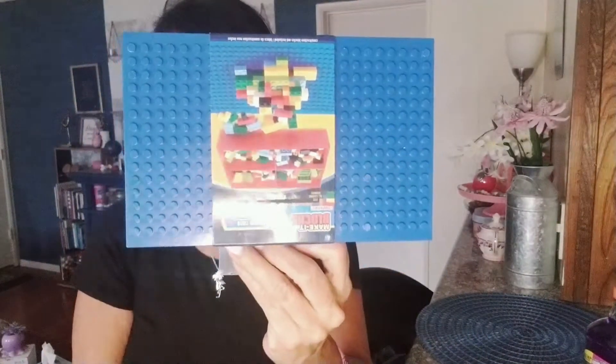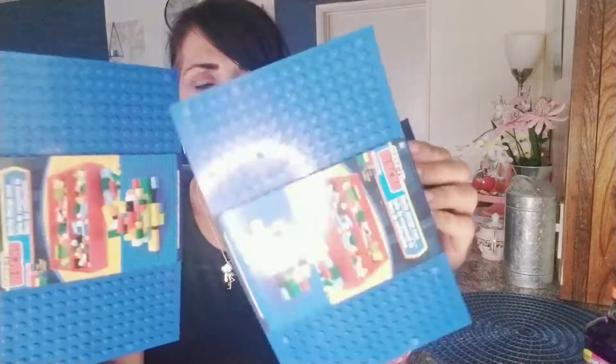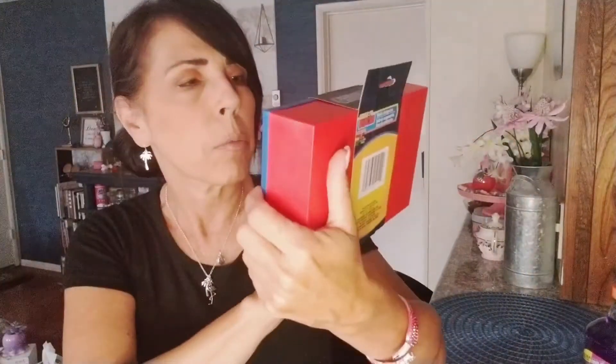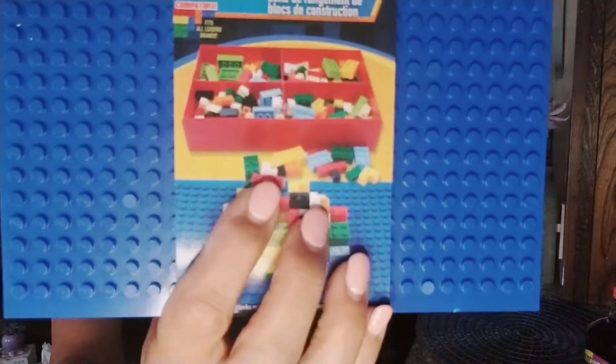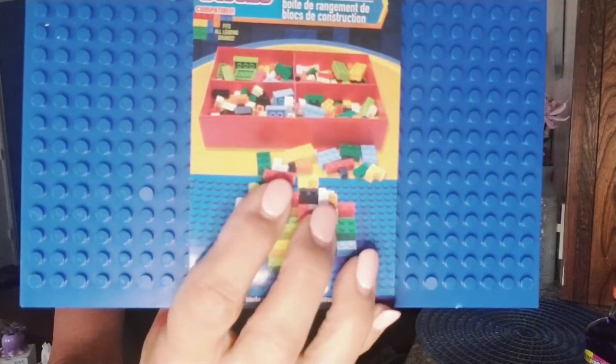I also picked up a few more of these Lego storage containers. I grabbed the blue top with the red bottom — they also come with a red top and a blue bottom. I shared these in my last video; inside they have a separated compartment where you can separate the different colors or types of Legos you're storing. Those ones are for my sister.